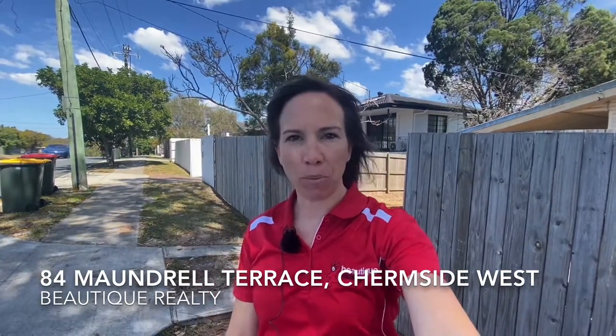Hi guys, this is Beau from Boutique Realty. I am coming to you from Chermside West. I'm at 84 Moordell Terrace and I'm about to show you through our little post-war home.